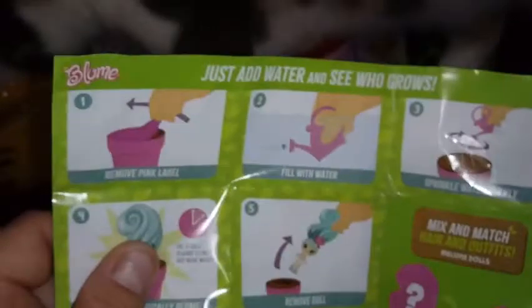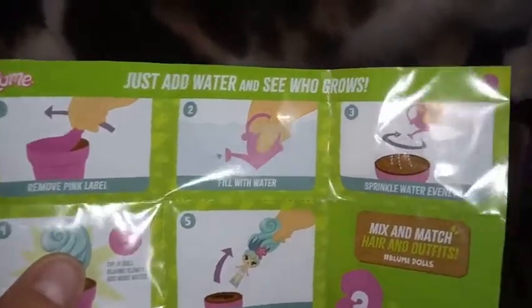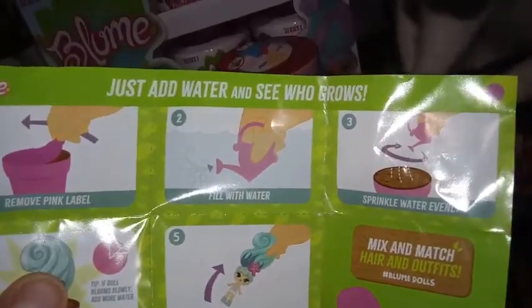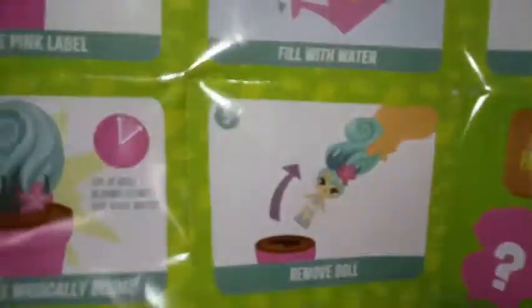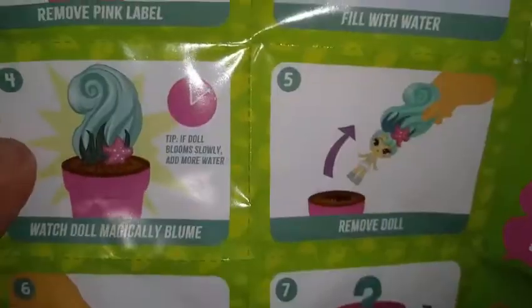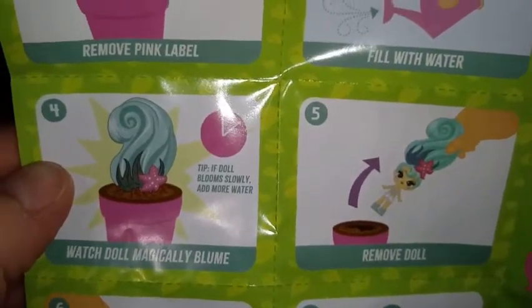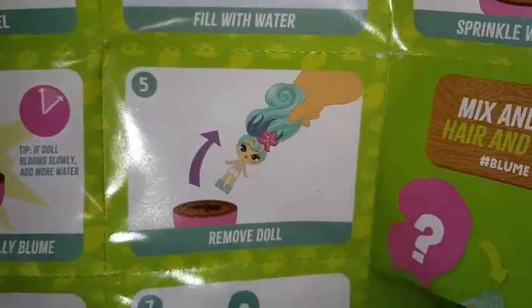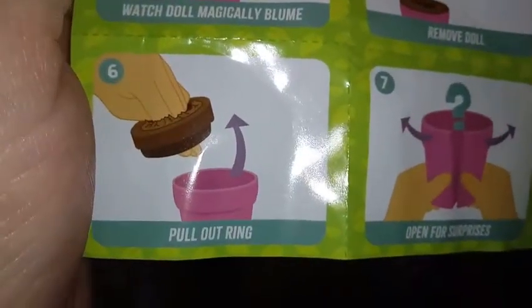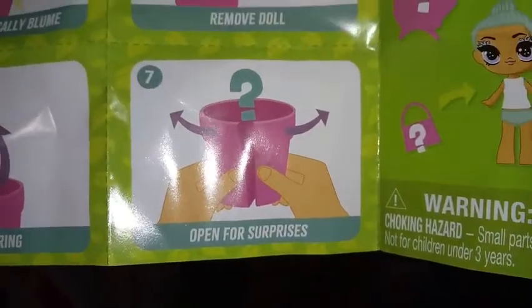Instructions say: just add water and see who grows. Number one: remove the pink label. Number two: fill with water and sprinkle water evenly. Watch doll magically grow. Tip: if the doll blooms slowly, add more water. Then remove the doll, pull out the ring, and open for surprises. Okay, so it is hinges.